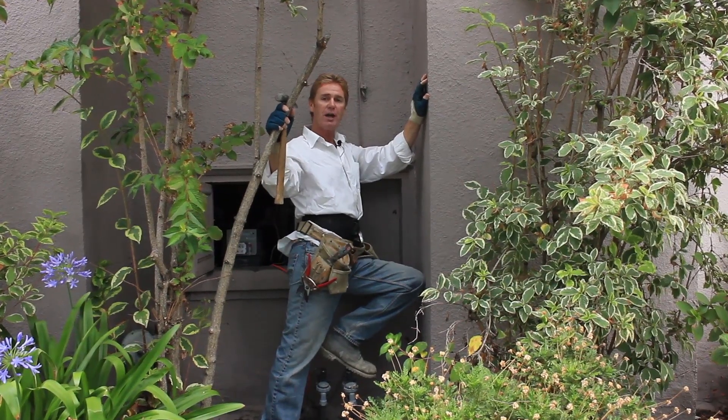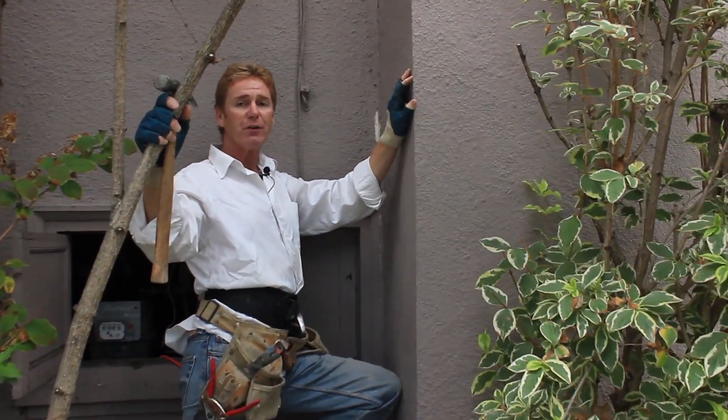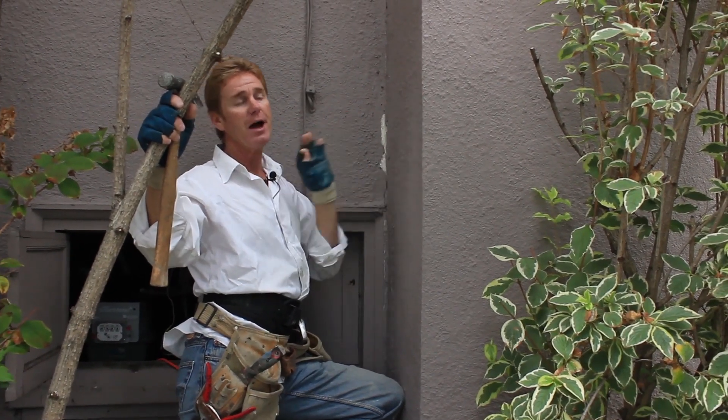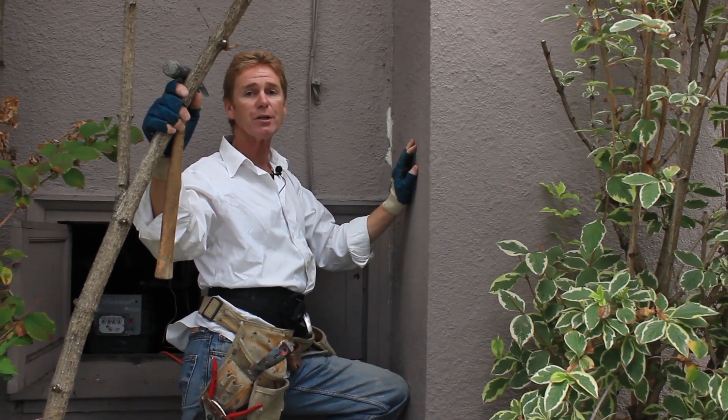Hi guys, Kirk and Jay here with Kirk Giordano Plastering. Got some advice for you folks on how to tell if your chimney is separating from the rest of the house.